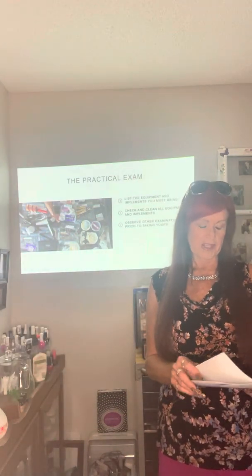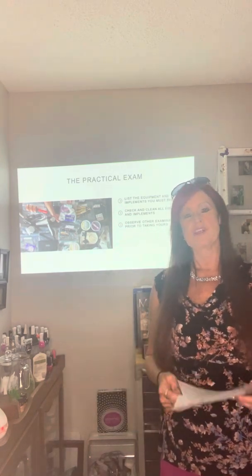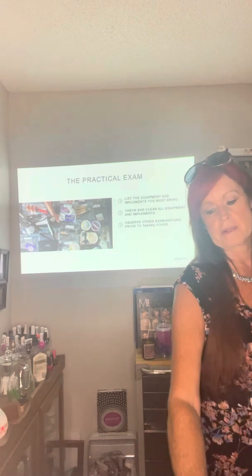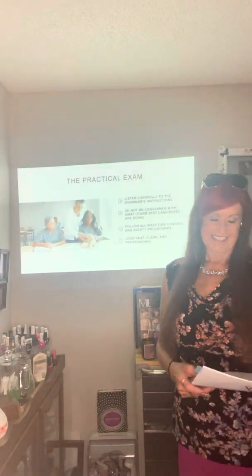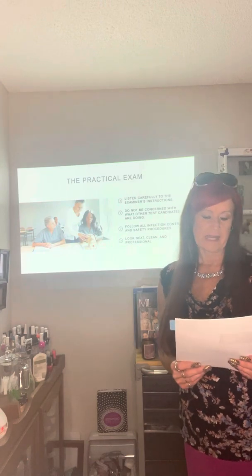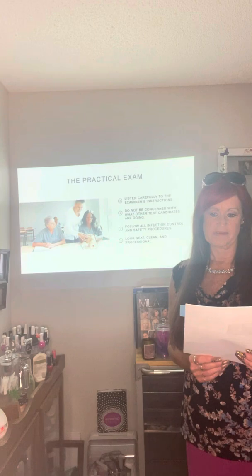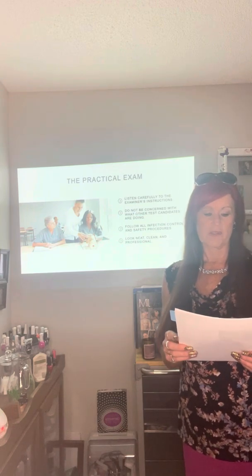If allowed by the regulatory or licensing agency, observe a practical examination prior to taking yours. You'll be doing so many mock exams over and over that you won't have to worry about observing somebody else's. As with any exam, listen carefully to the examiner's instructions and follow them explicitly.